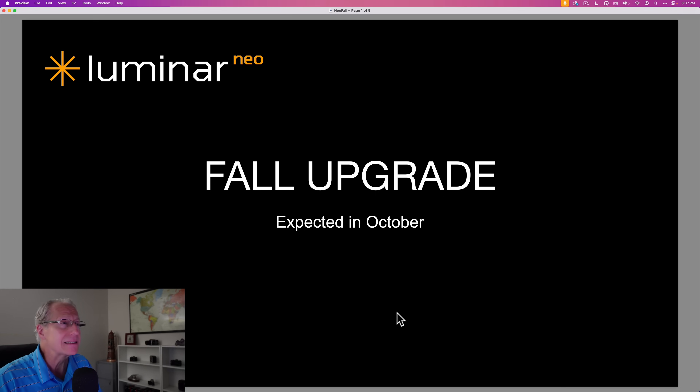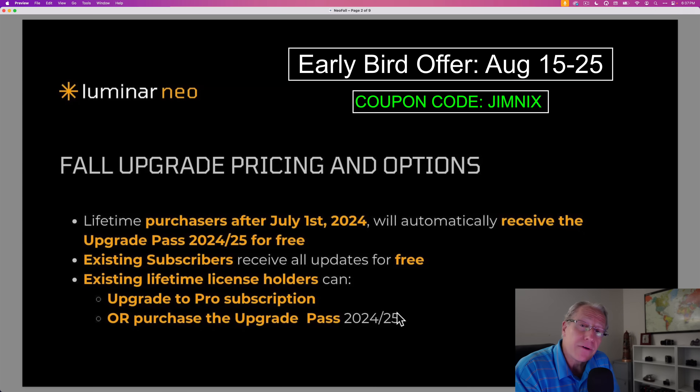The fall upgrade is expected sometime in October. They're having an early bird offer that starts today, August 15th, and runs through August 25th. You can use my coupon code to save money if you need to buy it. If you're a subscription customer, this upgrade is free.